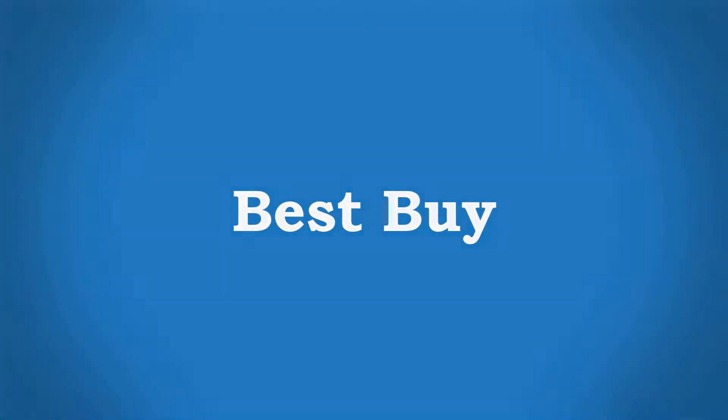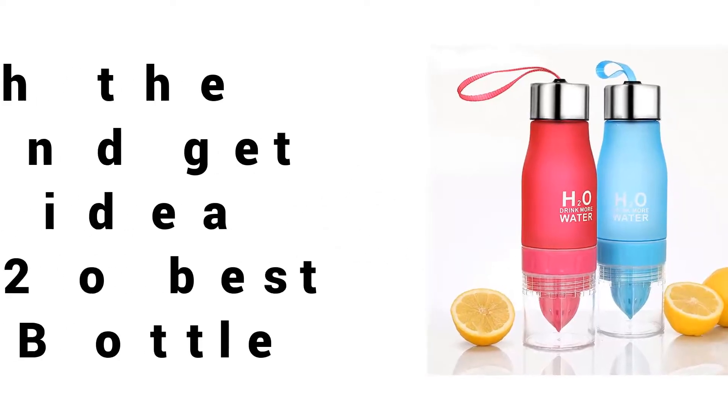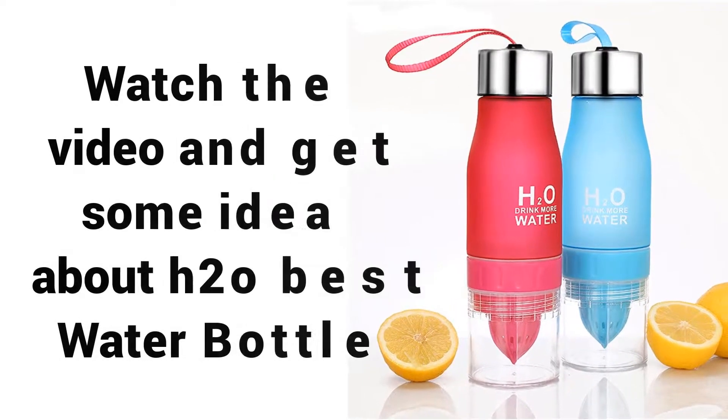Welcome to Best Buy. Are you looking for the cheapest plastic water bottle 2018? Watch the video and get some ideas about H2O Best Water Bottle.